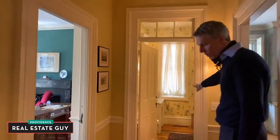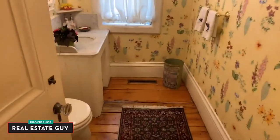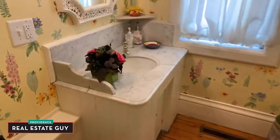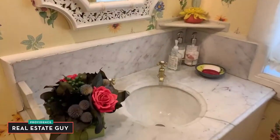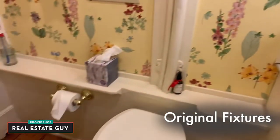We have a nice powder room off a little hallway between the office and the formal dining room. All original fixtures, yet they all work very well, keeping with the charming character of the 1800s period.